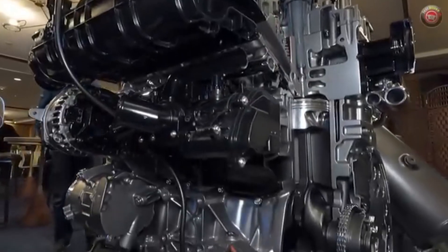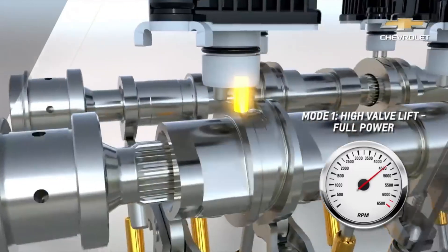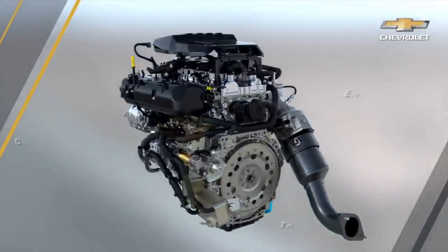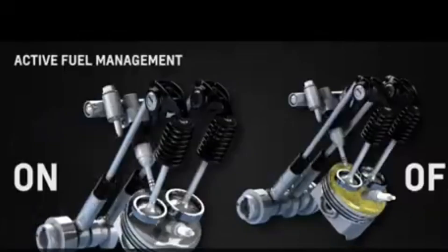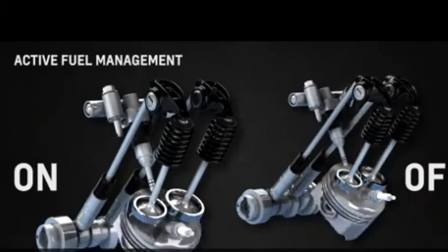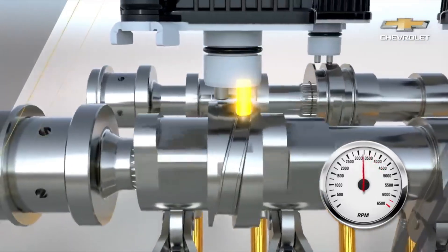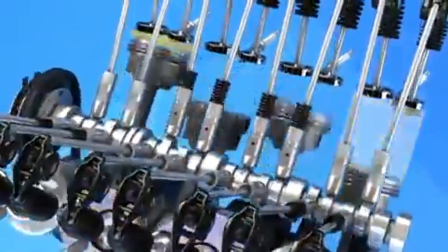What made the L3B stand out was not just its downsizing, but the technology it carried. The most attention-grabbing feature is the sliding cam valve lift system, which provides three distinct intake lift profiles — high, low, and deactivated — through electromagnetic cam control. This allows the engine to breathe differently depending on demand, favoring efficiency under light load and unleashing power when called upon. Unlike the old V8 active fuel management system that shut down entire cylinders by collapsing lifters, the L3B design is far more refined. Instead of disabling combustion by cutting spark and fuel, the sliding cam mechanism actually keeps the valves closed in a controlled and stable manner, preventing the airflow imbalance and oil pressure problems that plagued earlier V8 deactivation setups.